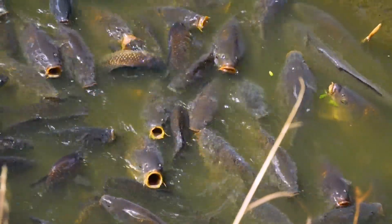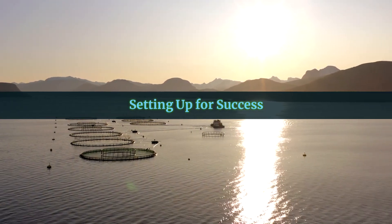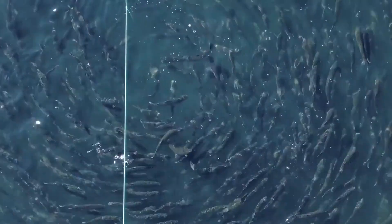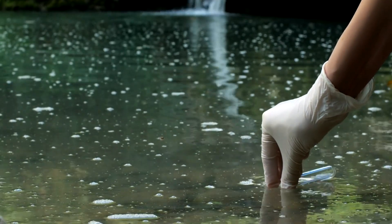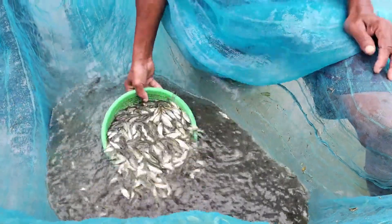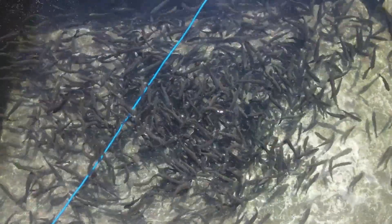Think of these factors as pieces of a puzzle — the better they fit your farm, the better your results will be. Once you've chosen your species, it's time to set yourself up for success. Start small and experiment with one or two species before expanding your operation. Research local regulations, as some areas have strict rules about what species you can farm. Test your water quality before stocking your farm, and make adjustments to pH, oxygen levels, and temperature as needed. Talk to other farmers or aquaculture experts for advice — learning from their experiences can save you time and money.